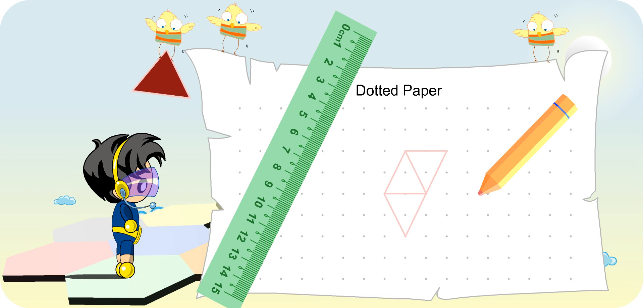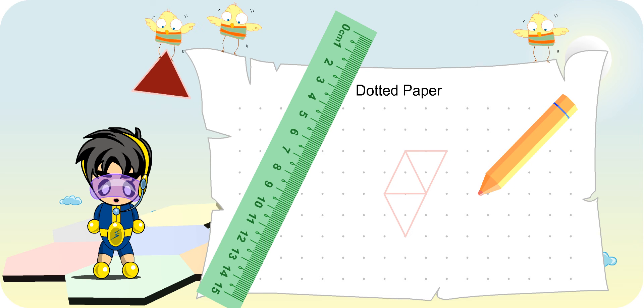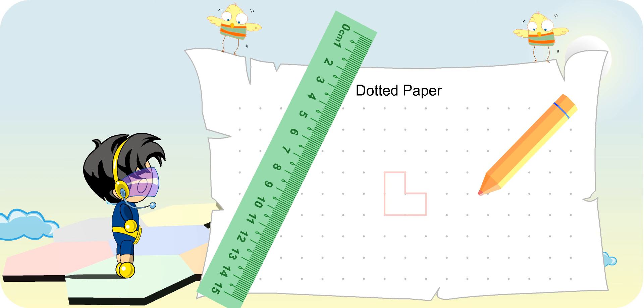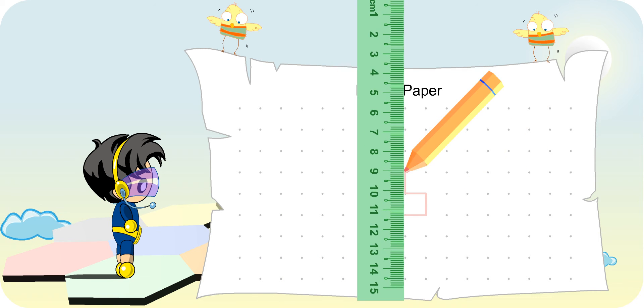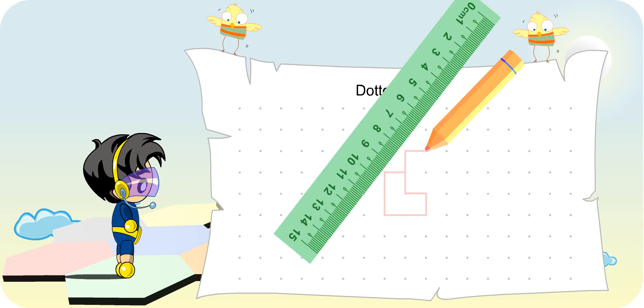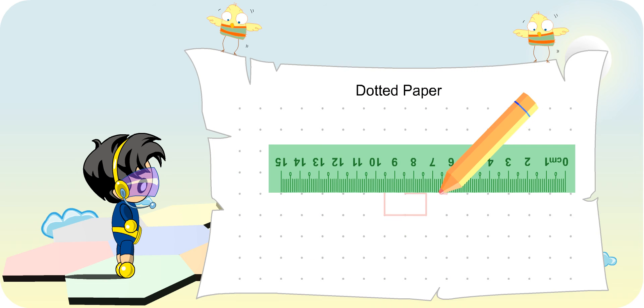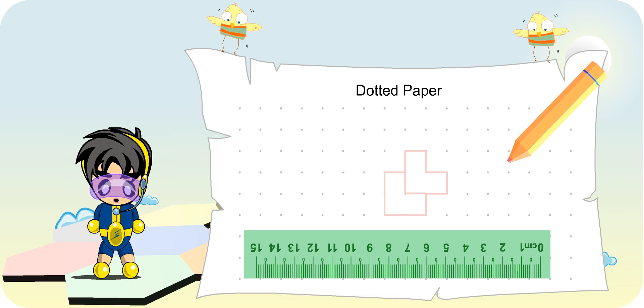That seems to be fun. I not only get to draw and have fun, I don't have to remember any formula or show workings at all. How I wish all mathematics topics are like this. Hey Turbo Boy, stop daydreaming! Why don't you try to draw the next tessellation? Here is the unit shape. You've got it, clever boy!